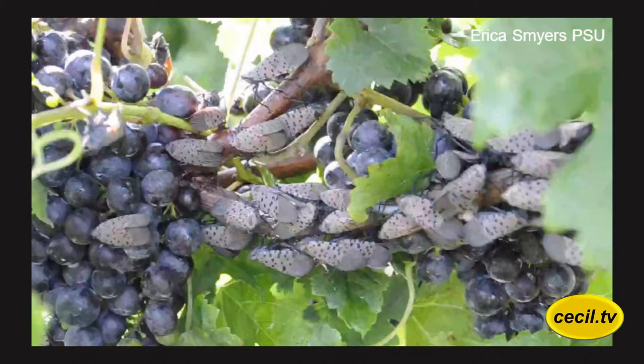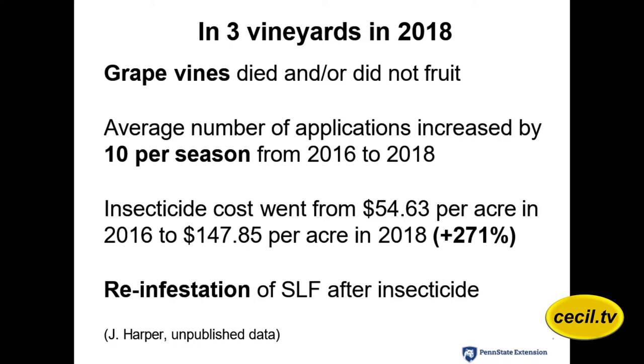Here's a picture of adults clustered on grapes. They may not always feed on the grape itself, but when they get in mass like that the honeydew causes a problem in the grape vines. They also go to the vine or cane, pierce into it, and suck the life out of the vine. There have been vineyards in Pennsylvania that have been completely decimated from spotted lanternfly. Other vineyards had feeding going on and in the next year didn't produce any fruit — the vines were somewhat alive but not productive.